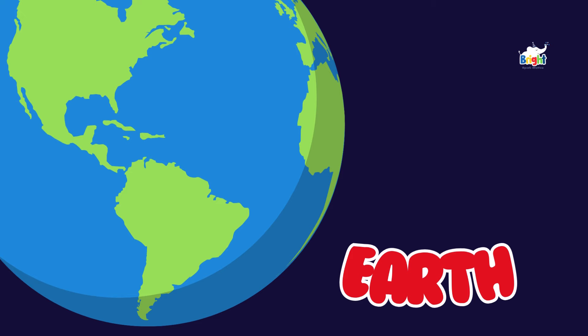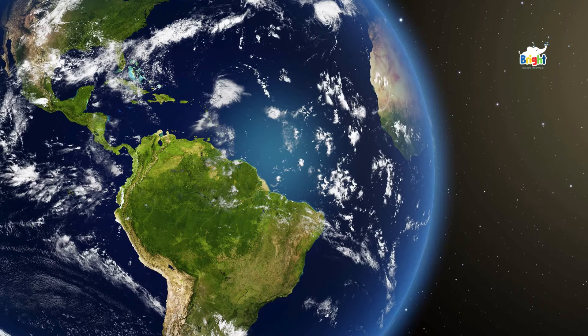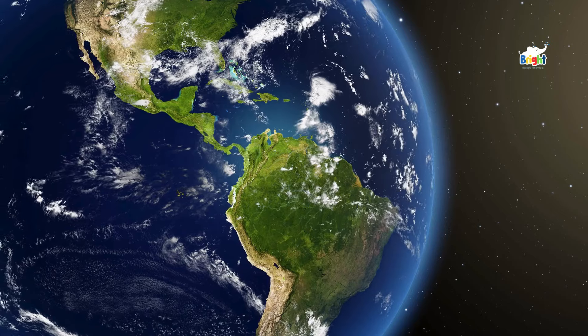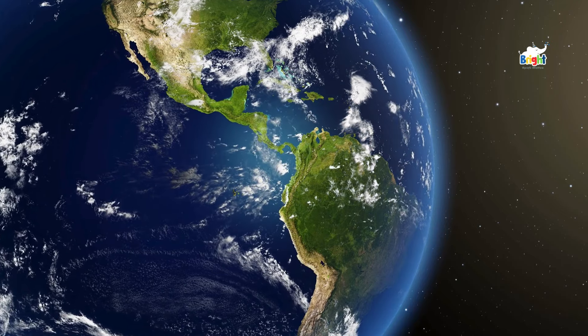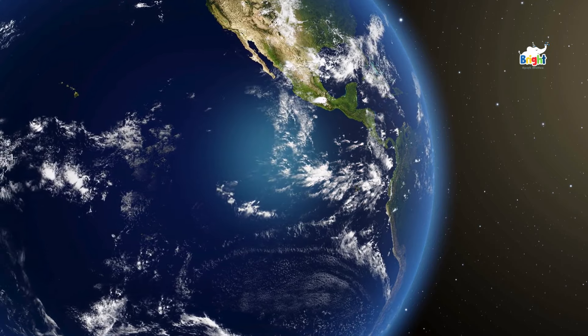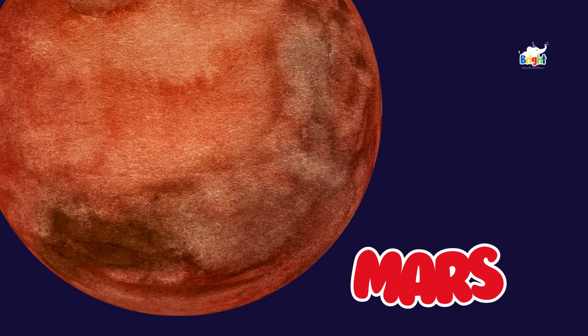Next is our home planet, Earth. Earth is the only planet we know of that has life. It's just the right distance from the Sun — not too hot and not too cold. It's perfect. Next stop: the red planet, Mars.